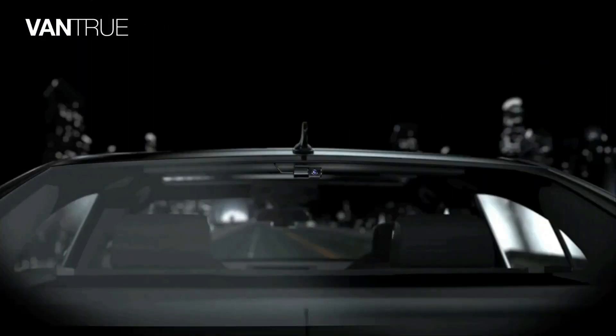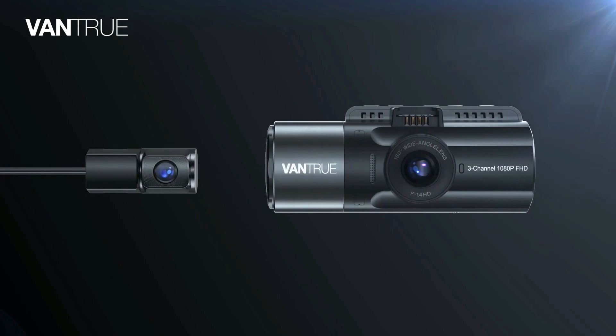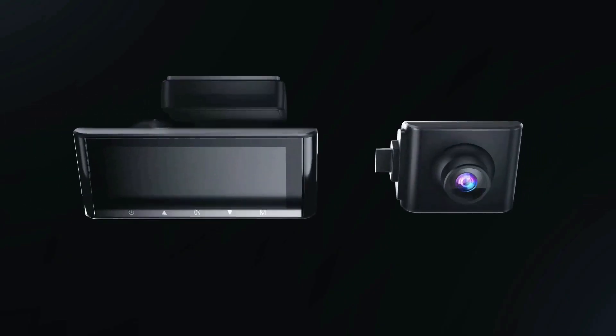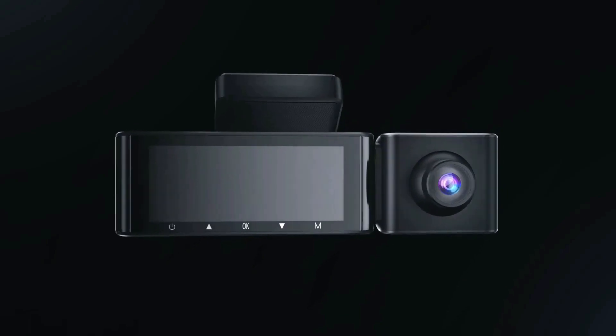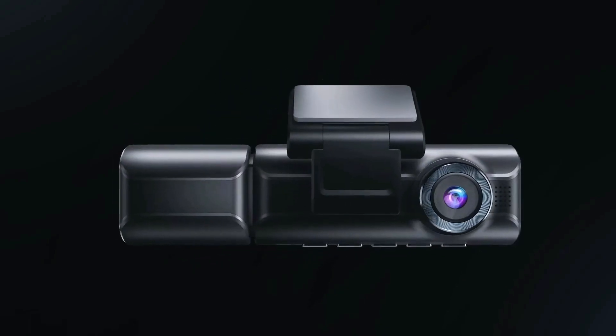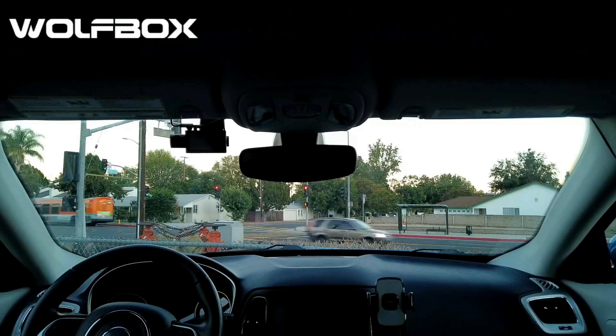Drivify presents the top 5 dash cams. Stay tuned as we bring you the top dash cams on the market today. If you'd like to find the best prices and more information about the products, we've included links for each item mentioned in the description, so make sure you check those out to see what's in your price range. And now let's start.